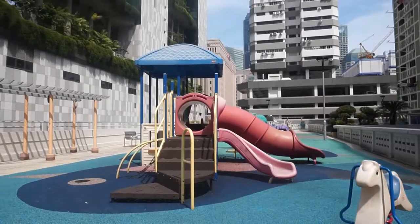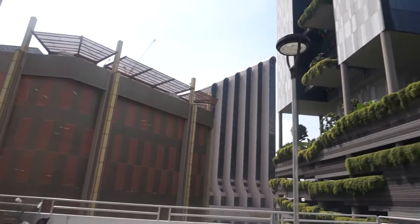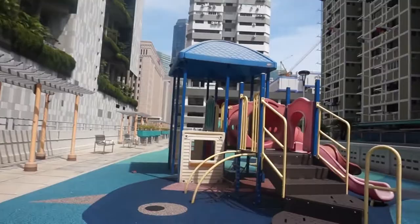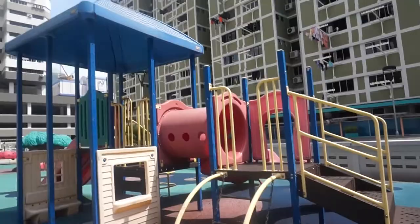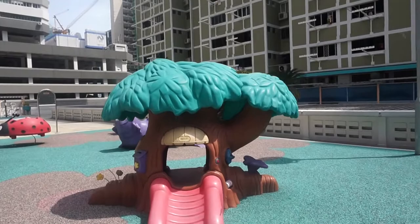This is Chinatown Point Shopping Centre, with a few restaurants and also supermarkets. We have a playground here with a treehouse as well. How novel is it to have a treehouse on top of the roof of an HDB flat? And then there's also a worm and some rocking horses.